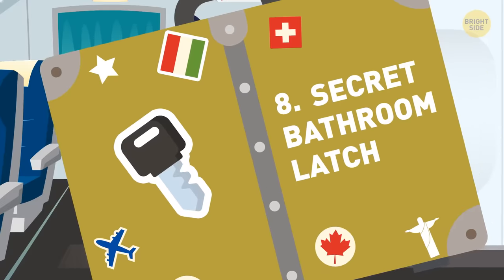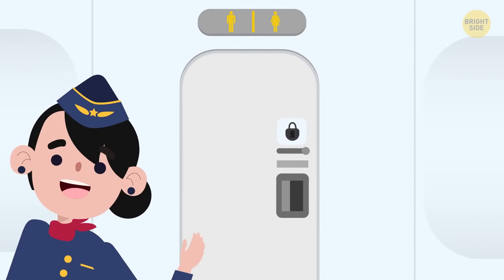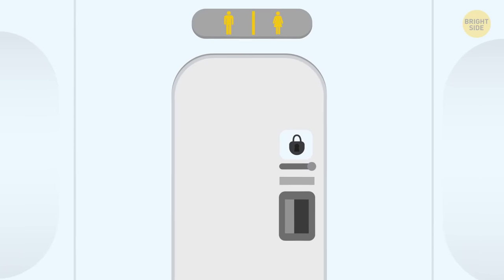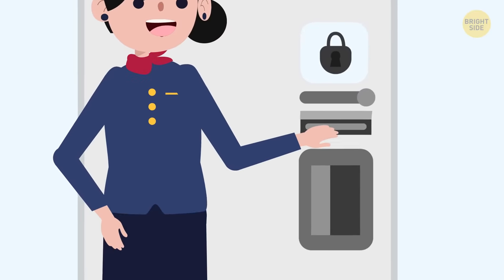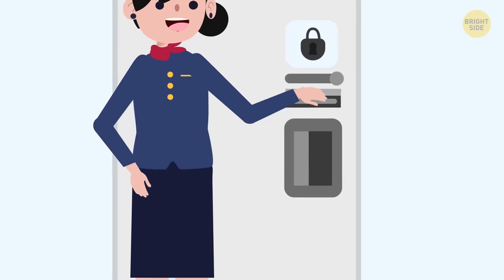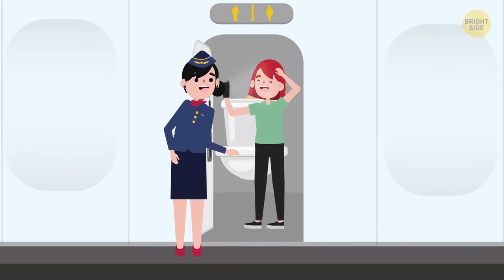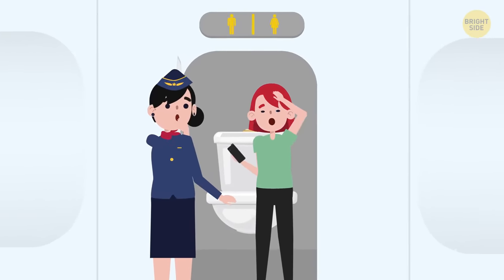8. Secret bathroom latch — and this one is only for the flight crew. If the flight attendants or pilot think that a passenger is doing something suspicious in the bathroom, they can use this handy little latch to lock the bathroom from the outside. Likewise, if the flight crew thinks a passenger has been in the bathroom too long and might be hurt or needs help, they can use this latch to unlock the bathroom. This secret lavatory latch is just there for safety reasons.